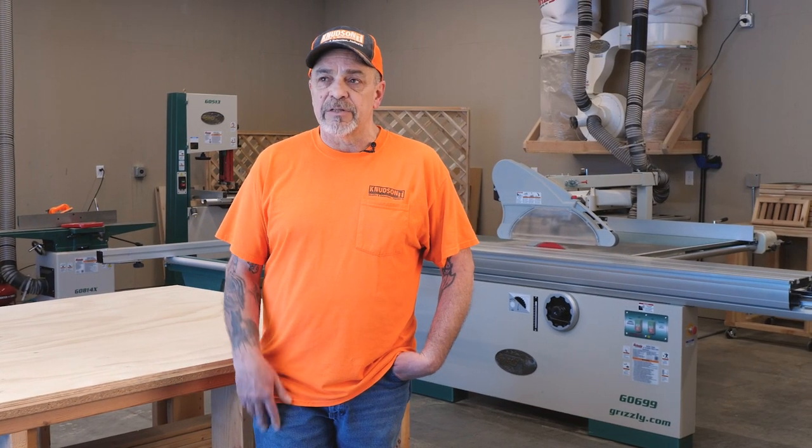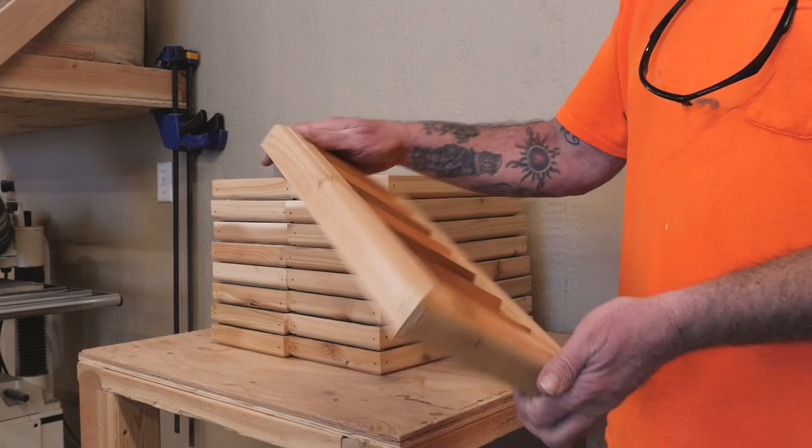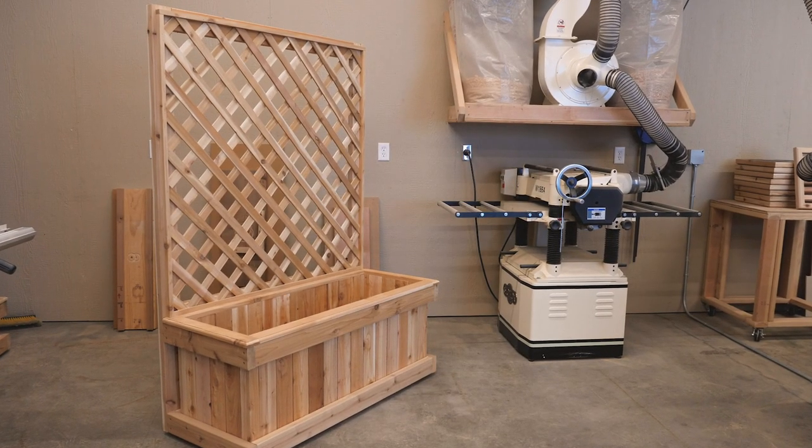Here at this shop we're trying to accommodate the special items that customers want — cut orders, specialty things they might want on the exterior or interiors of their homes, and primarily sheet goods and cedar products.